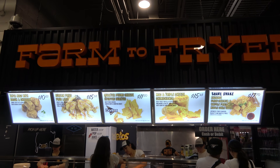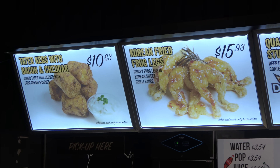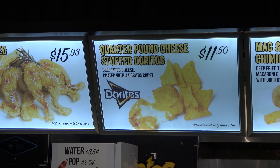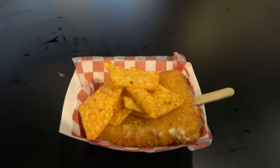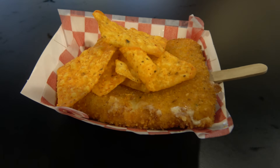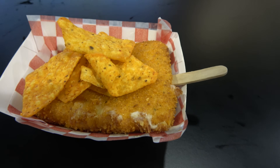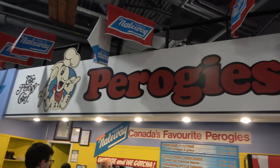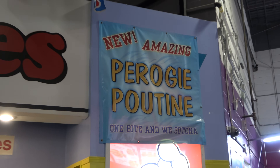The farm to fryer booth had some good stuff: tater kegs with bacon and cheddar, frog legs. We got the quarter pound cheese stuffed Dorito and the Mac and triple cheese chimichangas — the crust on the cheese is made out of Doritos. There's a pierogi booth; I love pierogies, and this one features pierogi poutine.